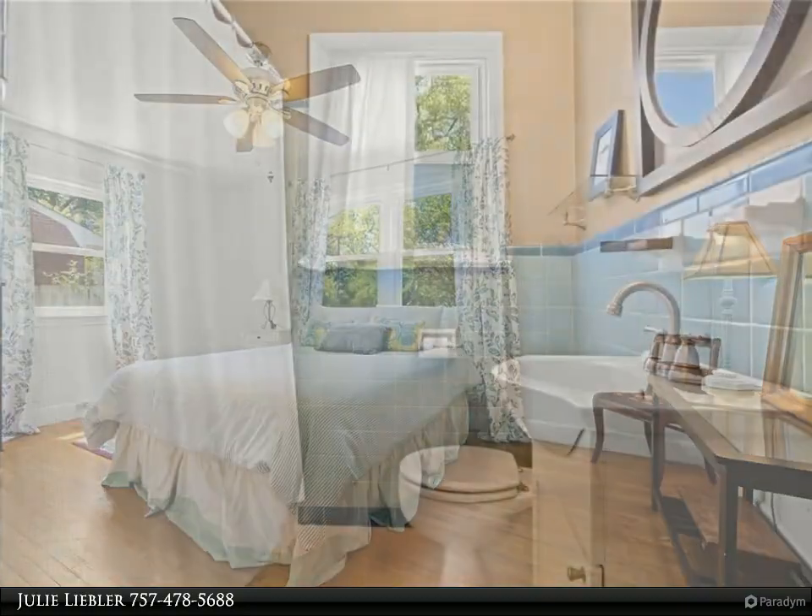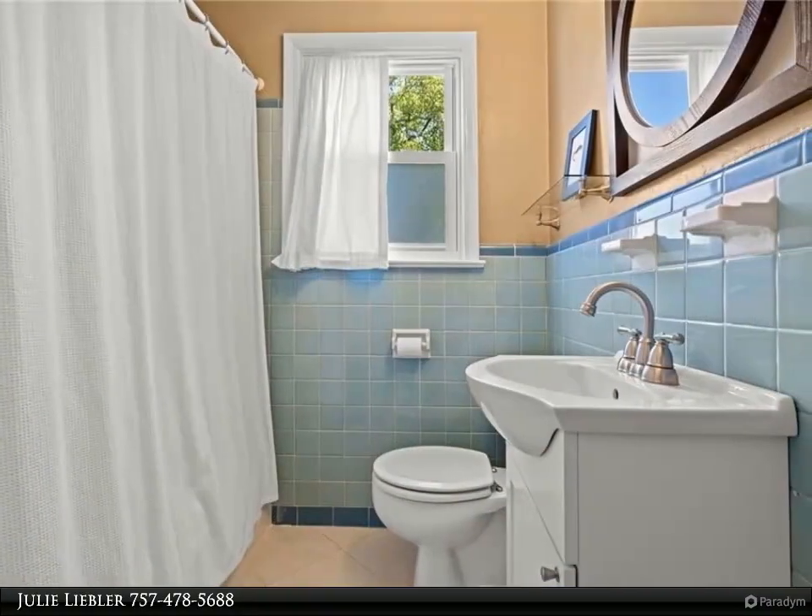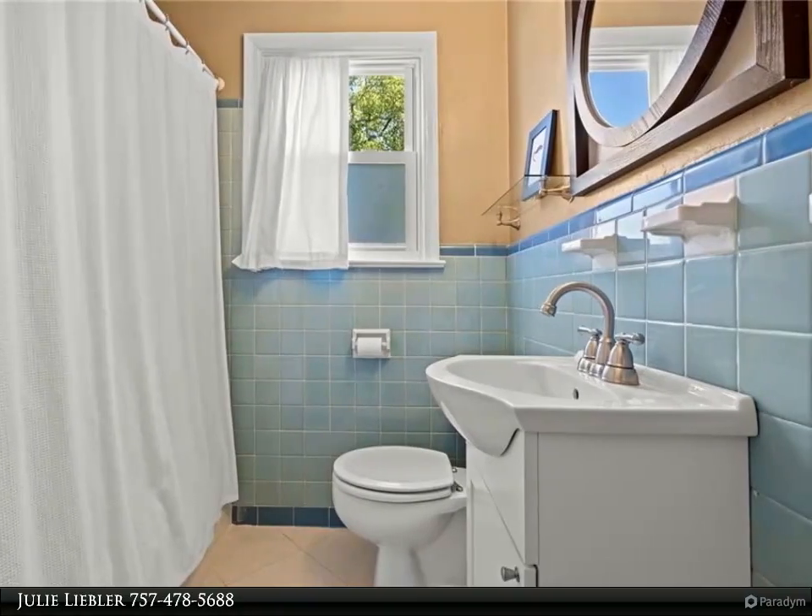Located near bases, shopping, medical facilities, the interstate, and public transportation.